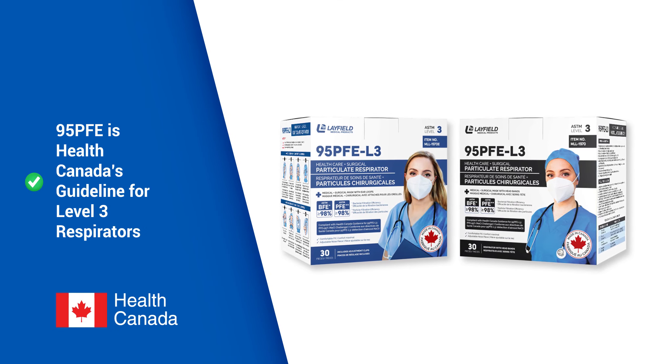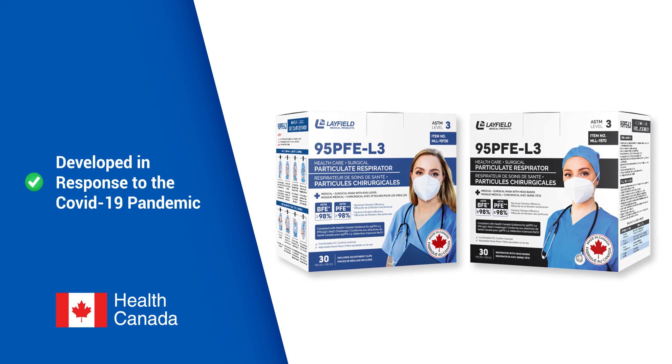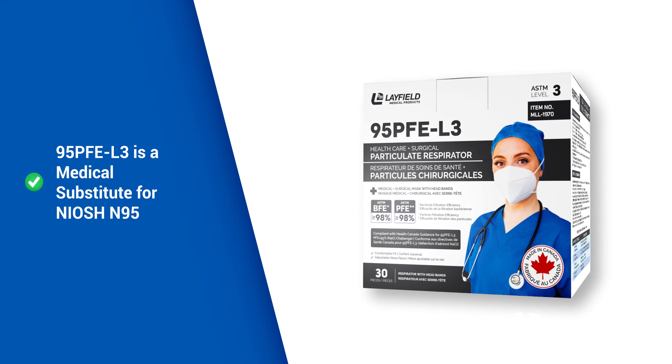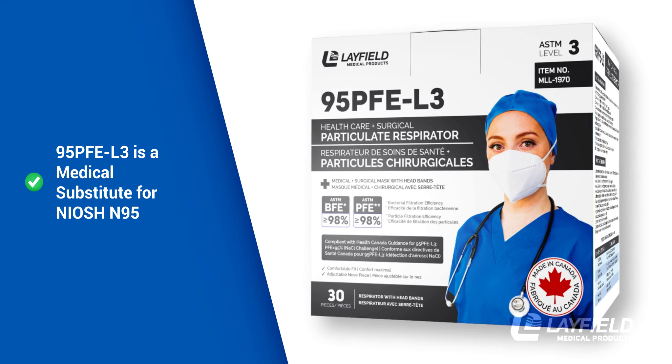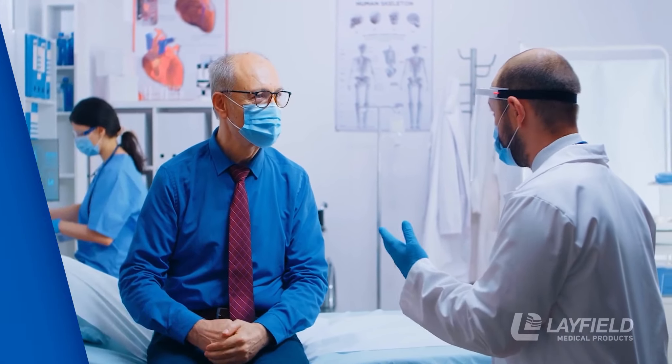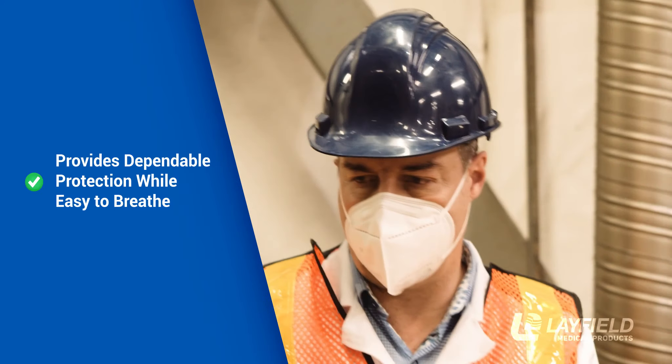The 95PFE is Health Canada's specifications guideline for Level 3 medical particulate respirators, developed in response to the COVID-19 pandemic. The 95PFE L3 specification was designed as a medical-grade substitute for the N95. The true measure of a quality respirator is to provide dependable protection, while still being easy to breathe through.